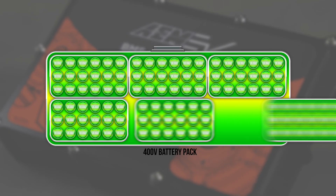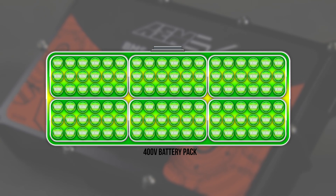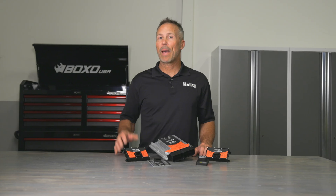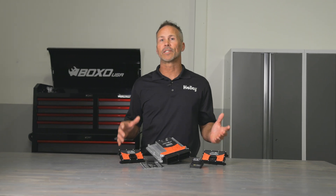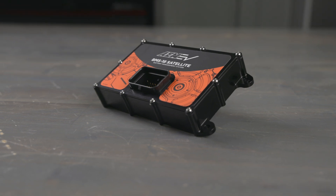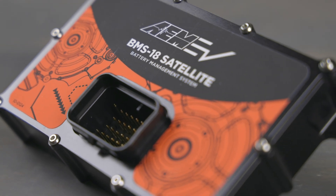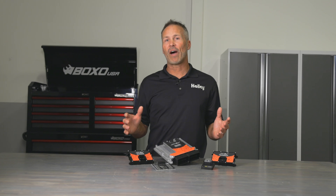A typical 400 volt battery pack contains between 96 and 108 battery cells and would require 6 satellite modules. Battery packs with higher or lower voltages may contain more or less cells that need to be managed and maintained. To determine the number of BMS satellite modules you'll need for your setup, simply take the number of cells and divide it by 18.